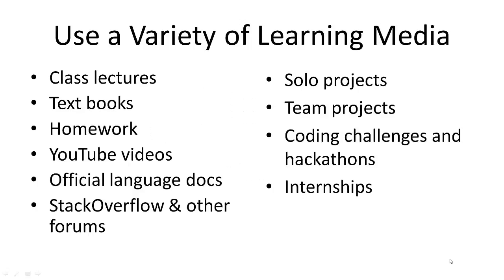Use a variety of learning media. Don't just go to class, do your homework, and think you're done. Try to learn from the textbook — read it as much as possible, multiple times if needed, to understand difficult concepts. It's also okay to work with classmates on homework sometimes, because you'll learn things from them. Watch YouTube videos, take online courses, use the official language docs, Stack Overflow, and other forums.